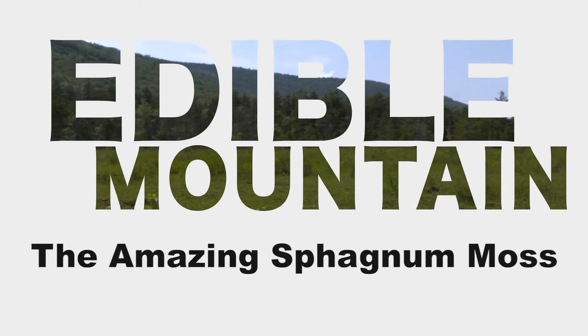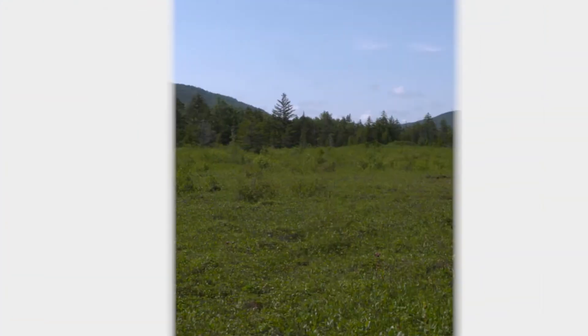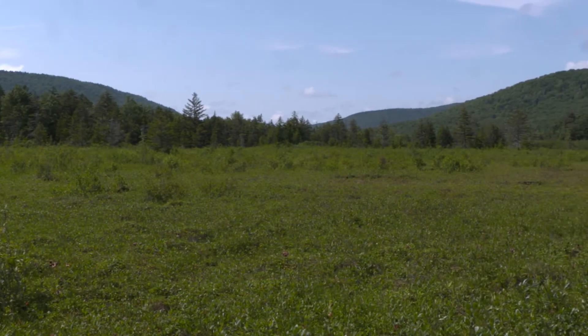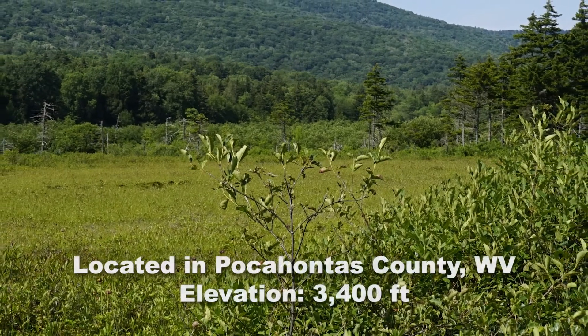We're in the Cranberry Glades botanical area. It encompasses 750 acres of land, and the bog itself is comprised of five separate bogs that make up the entirety of the bog system here.